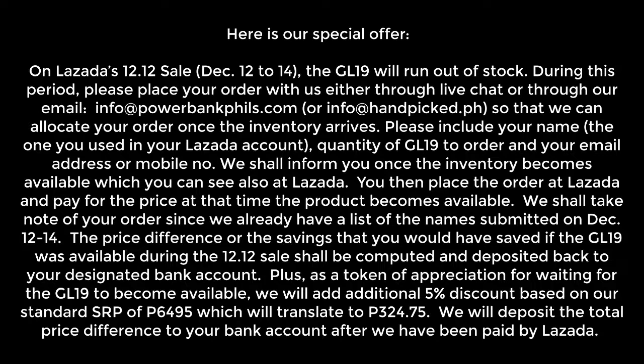Please include your name — the one you used in your Lazada account — the quantity of GL-19 to order, and your email address or mobile number. We shall inform you once the inventory becomes available, which you can also see at Lazada.